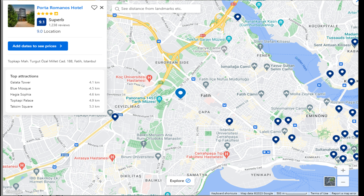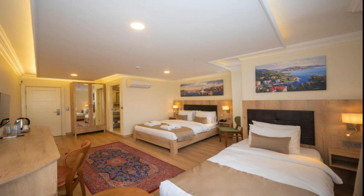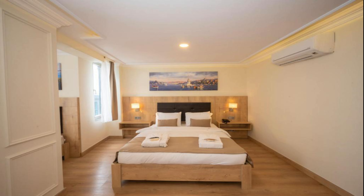Number 3: Porta Romanos Hotel. It is located at Topkapi, Turgut Ozal Millet Caddesi, 188, Fatih, 34,093 Istanbul. The hotel will provide guests with air-conditioned rooms offering a wardrobe, a kettle, a minibar, a safety deposit box, a flat-screen TV and a private bathroom with a shower. At Porta Romanos Hotel, each room is fitted with bed linen and towels. This four-star hotel offers a concierge service and a tour desk. The accommodation features a 24-hour front desk, airport transfers, room service and free Wi-Fi throughout the property.